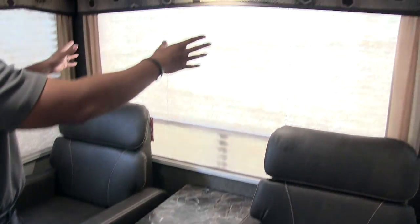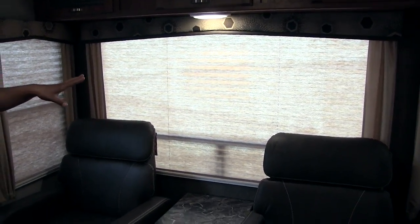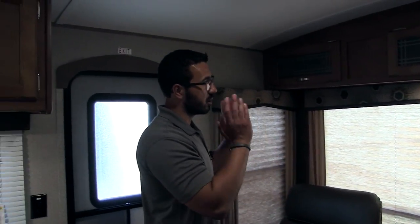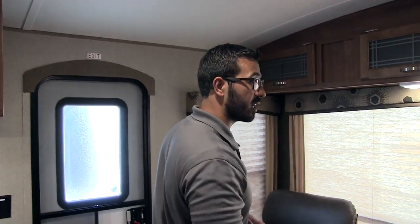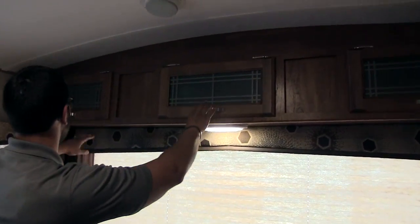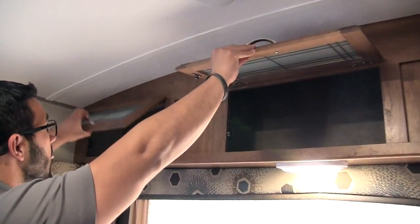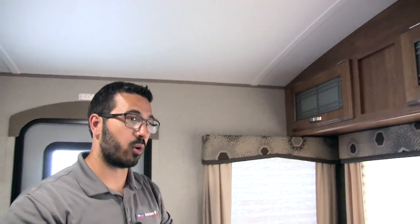You have a huge rear picture window right here out the back, so if you have a nice view you can spin your chair around and enjoy it. There are also two windows on the sides for cross ventilation and to allow more natural light into the coach. There's an LED light in case you want to do some light reading, and good additional storage up top.